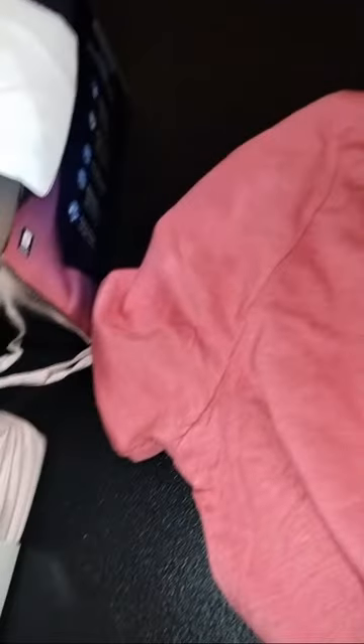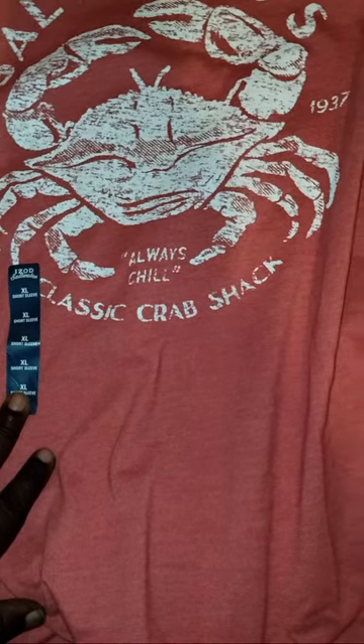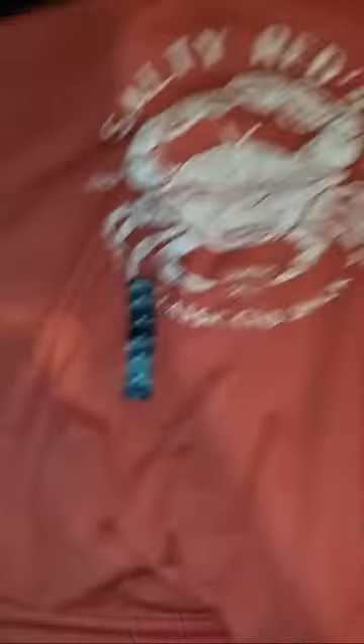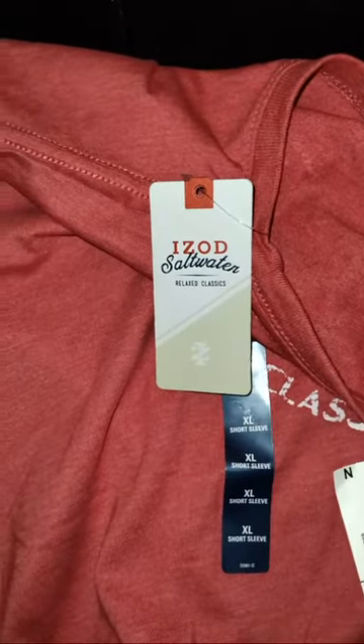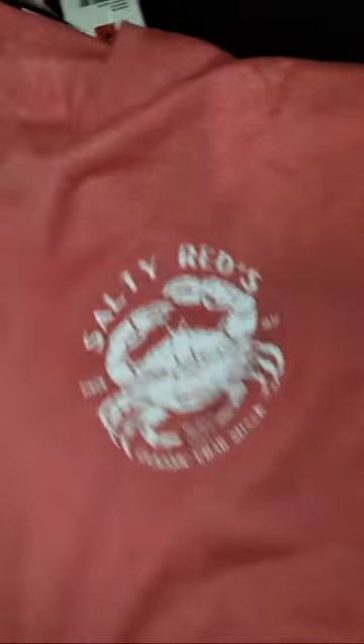He has another top — it's a Salty Reds Classic Crab Shack since 1937. I don't even know what Salty Reds is, but we saw it, it fits nice — it's a nice t-shirt. It's affiliated with I Was Odd. This was $6.99 at Ross — not bad.